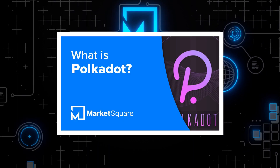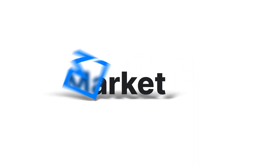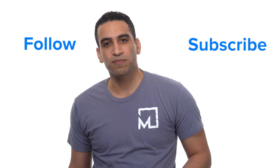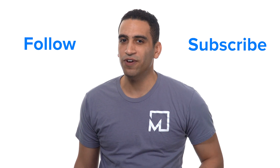Learn more about Polkadot on our video channel. We're ecstatic to have Polkadot joining MarketSquare, the new homepage for the decentralized web. Follow us and subscribe, join our Discord, and get your free account at MarketSquare.io. See you next time!